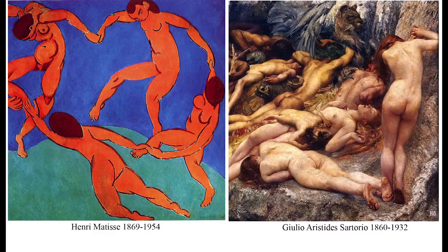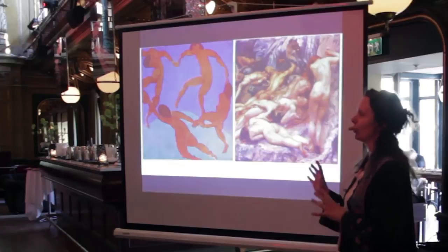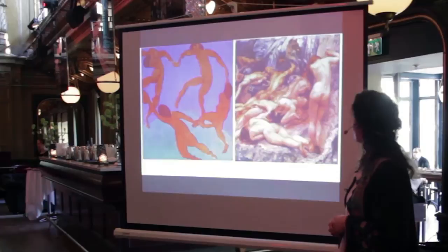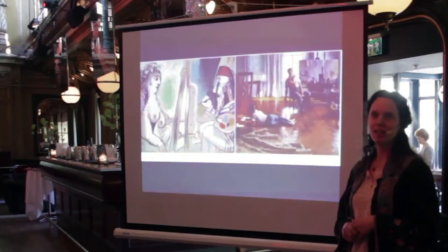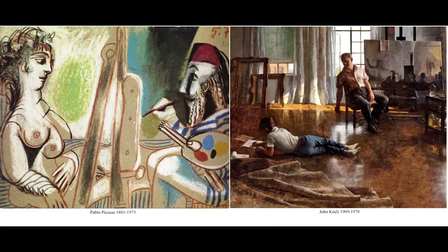The next slide shows a painting by Matisse — one that I think almost everyone has seen before. But this other painter from Italy, Sartorio, he's also a great painter. I just found out about him some weeks ago; I saw an image by him and looked him up, and he's an amazing painter. Then we have Picasso — everybody's very familiar with him. And at the same time as his painting was painted in the 70s, this painting was painted by John Koch, a very interesting artist from America who was very successful during his time but is almost completely forgotten now.